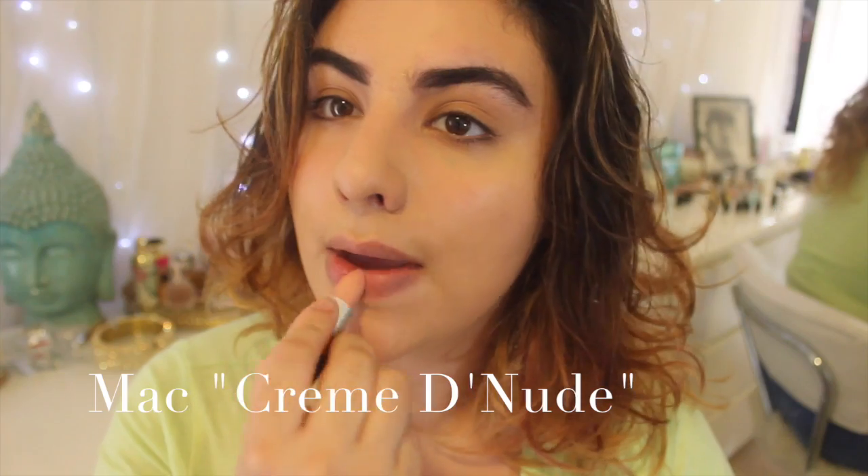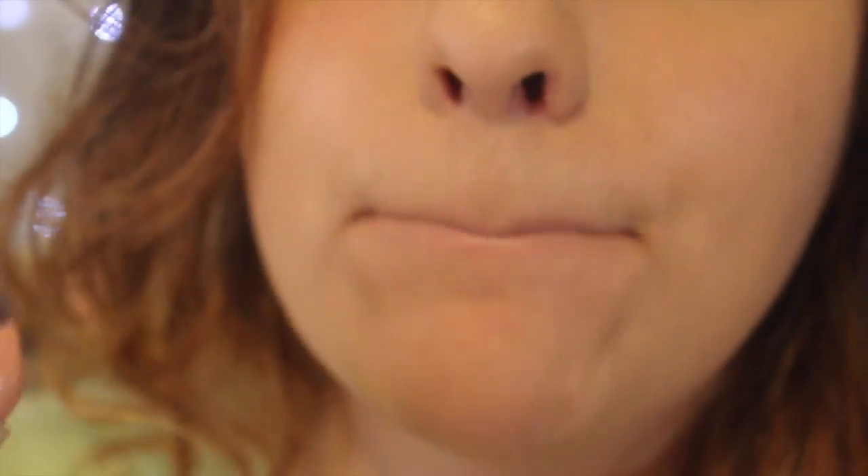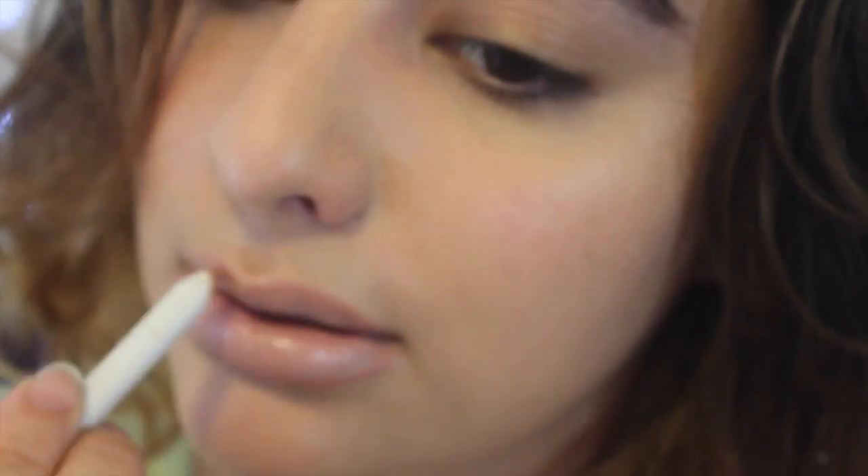So the first lip color we're going to try out is the MAC Creme de Nude, and this color is very, very light. It's much too light for my skin color, although it could work if it was used as a center sort of ombré color. But just alone it won't work, and even when I try to use it with a lip liner, it's still not the right color for me.